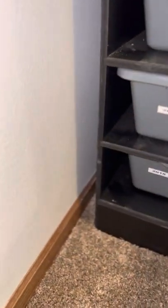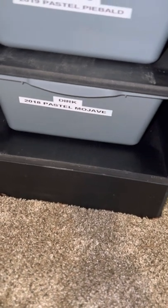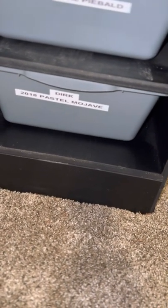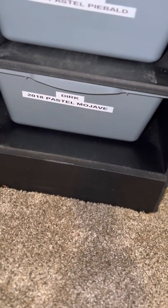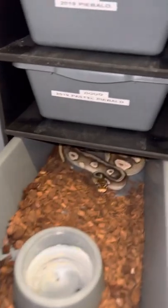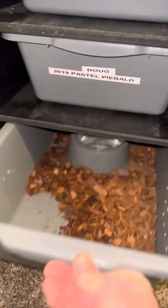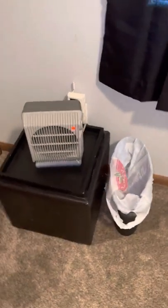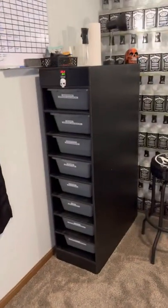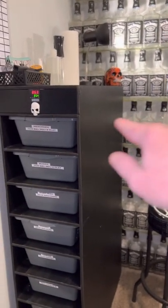Last but not least, we have Dirk. We named him Dirk Diggler because he likes the ladies. He's a 2018 Pastel Mojave, or Pastave — so very pretty. In the snake room I keep the ambient temperature on a thermostat at 80 degrees, and I keep the warm spots in the tubs around 90. I do use the temp gun and periodically check and sometimes need to adjust the dial.